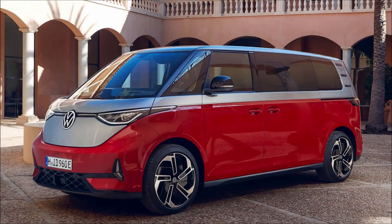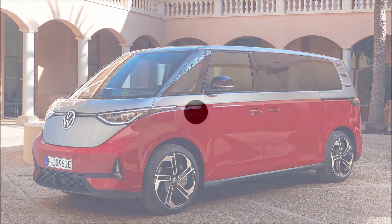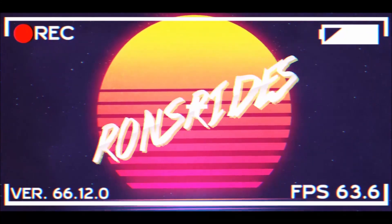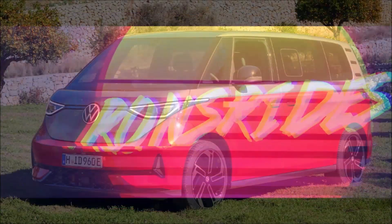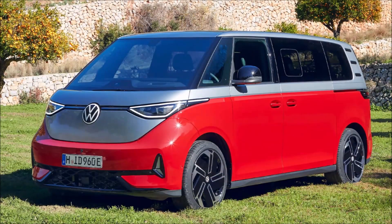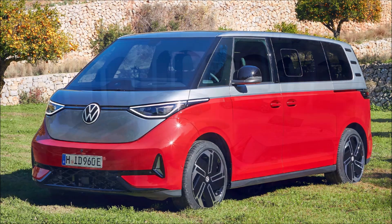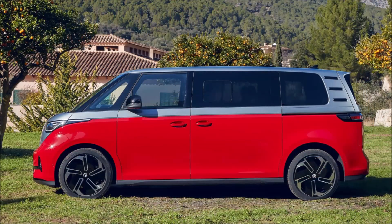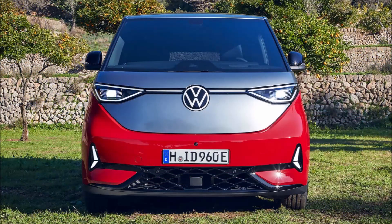The Volkswagen ID Buzz GTX is a spicy electric van that gets 335 horses. Welcome back to Ron's Rise and another video. Following the launch of the ID4 GTX and ID5 GTX in 2021, Volkswagen doubled down on its high-performance EV lineup. The ID3 GTX and ID7 GTX Tour are now being closely followed by a sporty electric van from VW's commercial vehicles division — meet the ID Buzz GTX, a more potent iteration of the modern-day microbus.